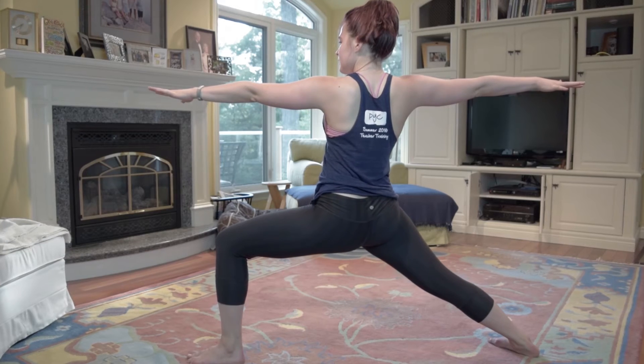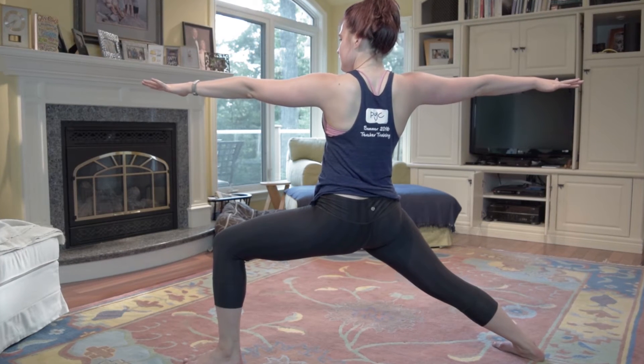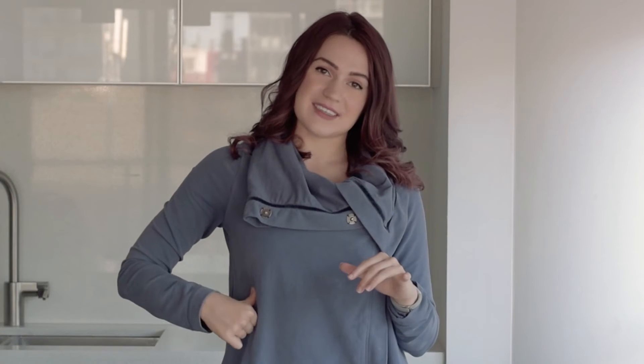The second yoga pose that is a favorite of mine is warrior two. I just feel so strong in warrior two. I used to absolutely hate it because of the burning in my thighs, but now I relish going deep into a warrior two lunge with my knee right above my ankle — that's when you get really nice stability because you have bone stacking going on. Adding in a little reverse warrior to stretch your intercostals, the muscles in between your ribs, is just amazing.